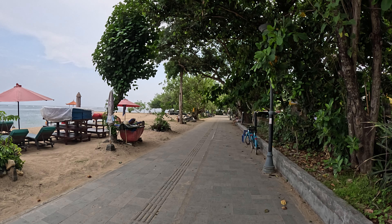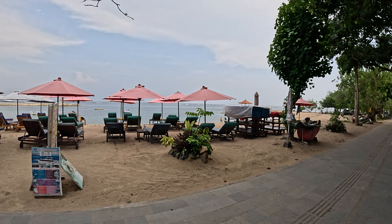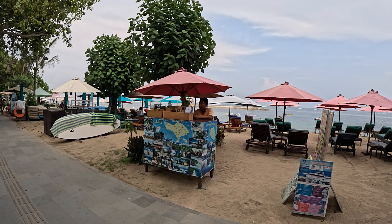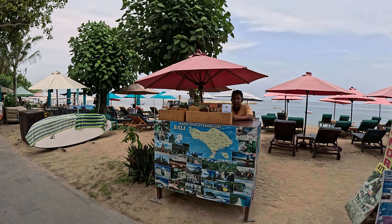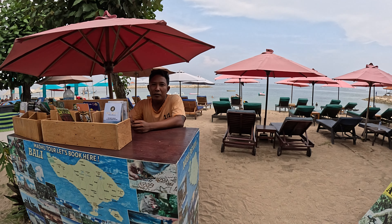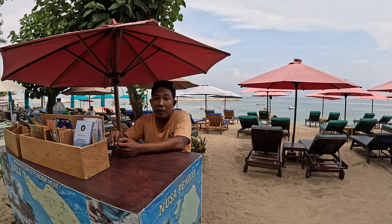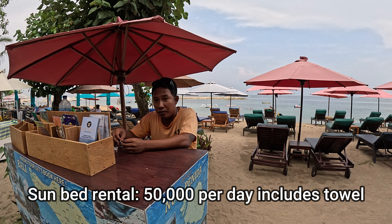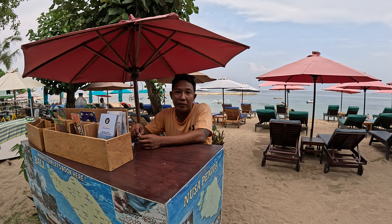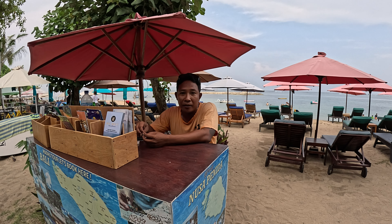Just about 50 metres down from the bicycle rental lady, we have an area where you can rent sunbeds. There's also a guy here selling tours and ferry tickets to the islands. How much are the sunbeds for rental? For rental, 50,000 rupiah with a towel also. We have shower and toilet for free. They can also bring food from the menu here. Is that 50,000 for one day? Yes, until you finish — they do not charge hour by hour. Here they are — wooden sun loungers with soft cushioned tops, and an umbrella to protect you from the sun.